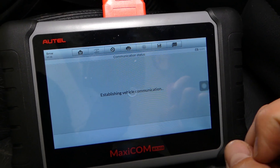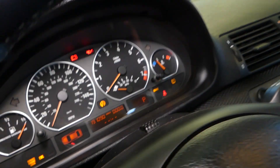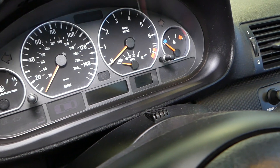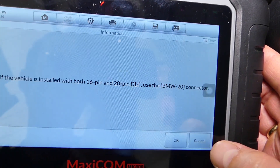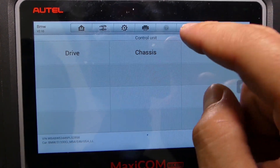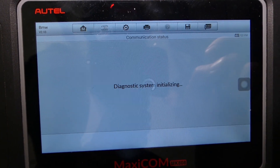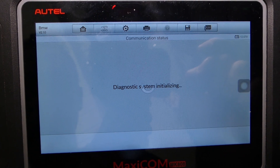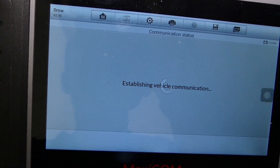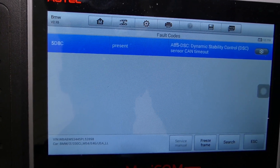I'm going to show you what codes we have. It says turn the ignition off, wait 10 seconds, and turn it back on. We're going to turn it off and wait about 10 seconds — almost every BMW does that so it can secure the connection. Turn it back on, click OK. Then we're going to select diagnostics, control unit, and here we'll select chassis. The traction control is part of the chassis system ABS-DSC. It's connecting now and it's going to give us the option to read the codes. The code we get right now is 5D8C — ABS-DSC dynamic stability control sensor timeout.